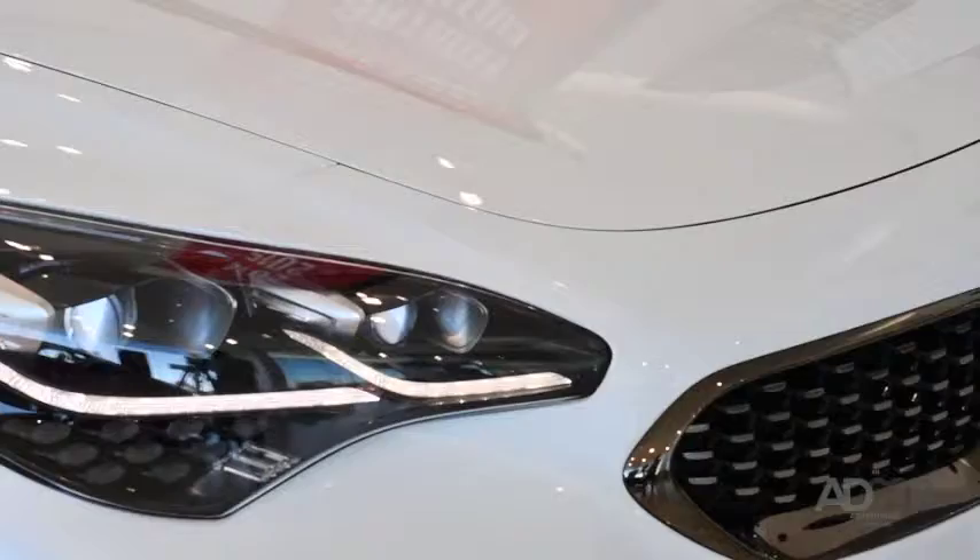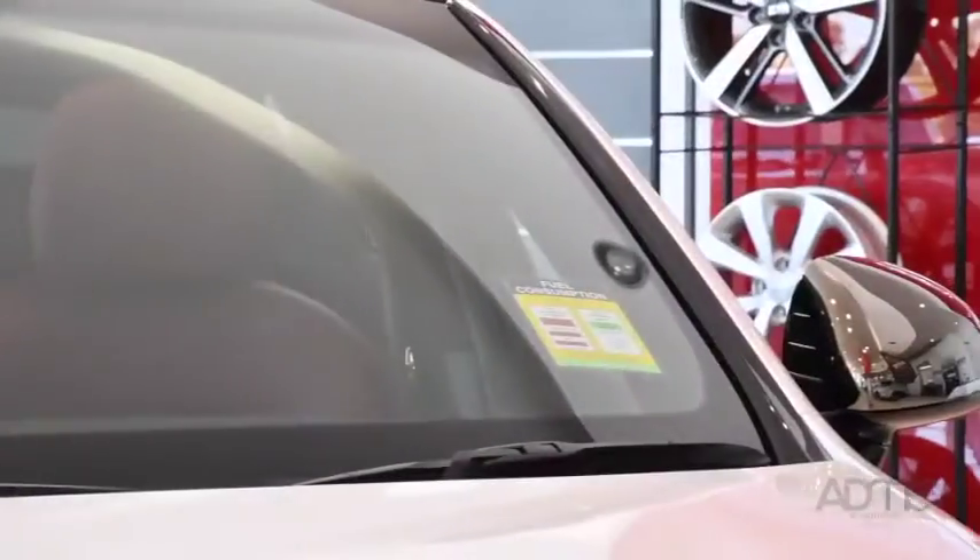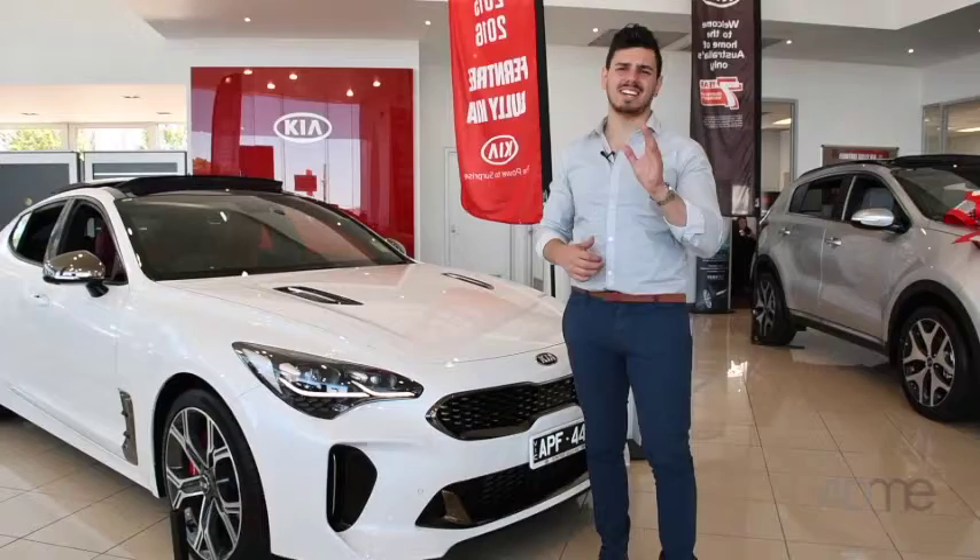The Stinger also has LED headlights, custom alloy wheels, quad exhaust pipes and dark chrome side mirrors — all of this culminating into one stunning sedan.